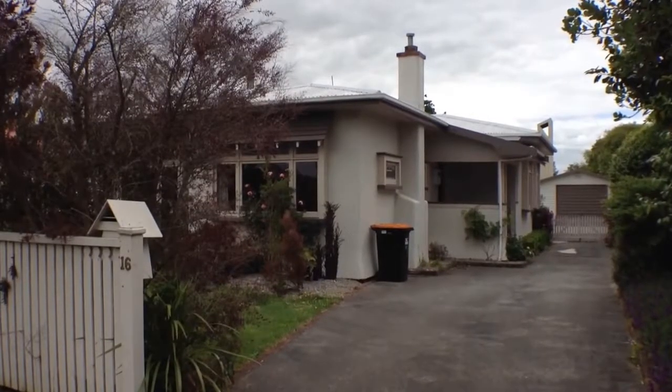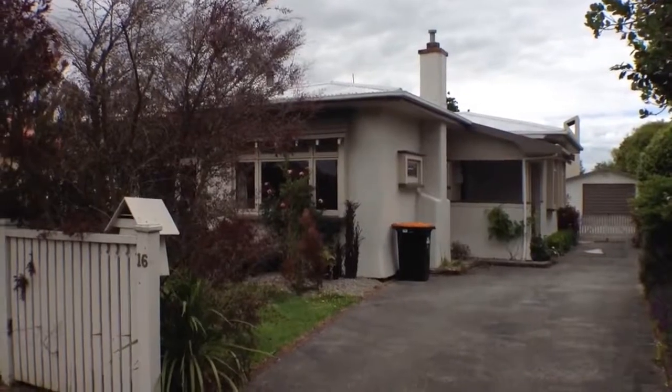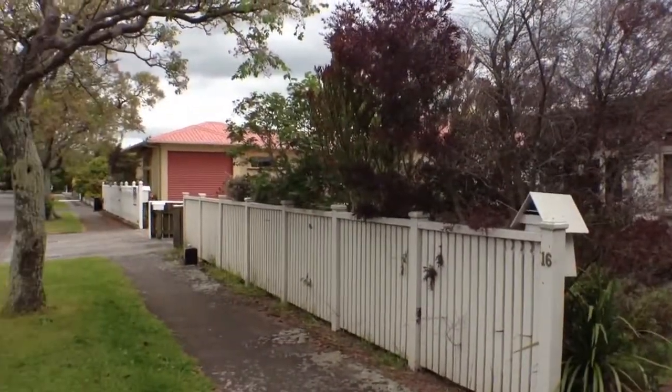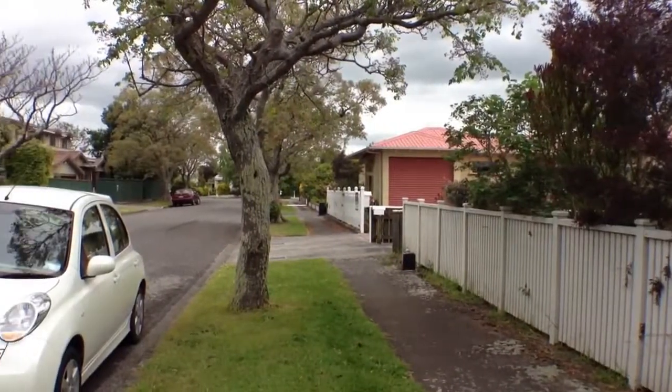Hello and welcome to 16 Mahoe Avenue in Palmerston North. It is the 20th of November 2012. My name is Jennifer and I'll be taking you through this lovely home.